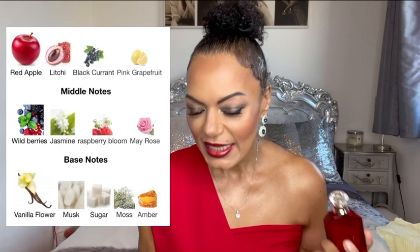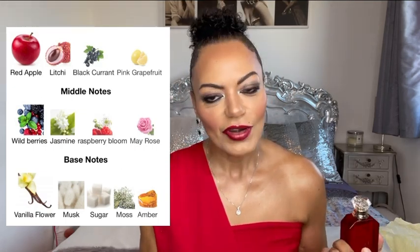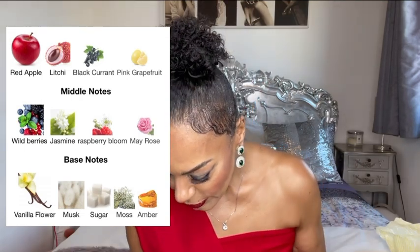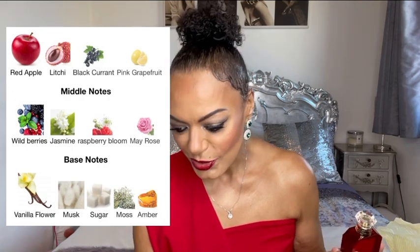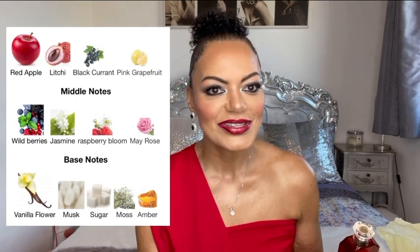Let me tell you what the notes are in this perfume. The notes are: red apple, lychee, blackcurrant, pink grapefruit, wild berries, jasmine, raspberry bloom, may rose, vanilla flower, musk, sugar moss, and amber — that's what it says on Fragrantica. So let's not delay and let's have a spray!